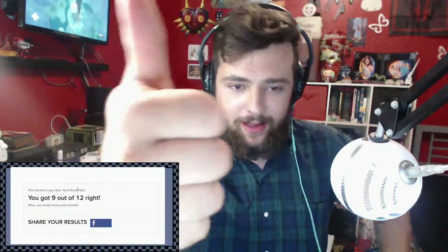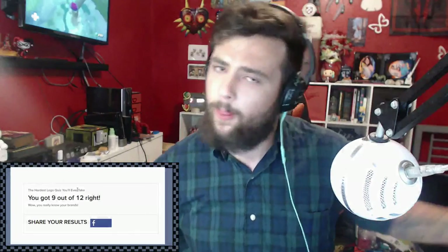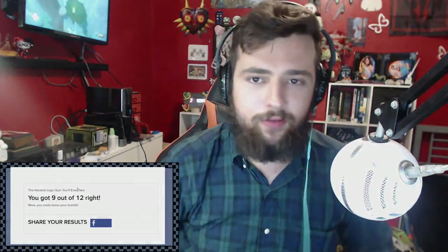And if you liked this video, make sure you drop a like. And if you're new to the channel, make sure to hit that subscribe button. Until next time, make sure to love yourselves and love life.